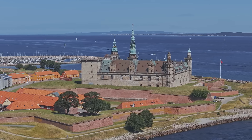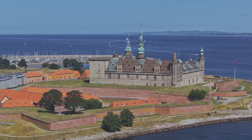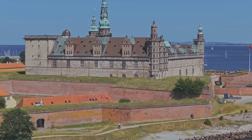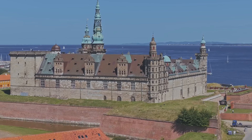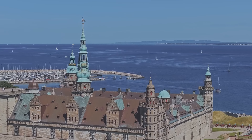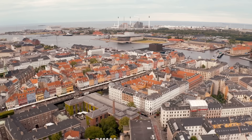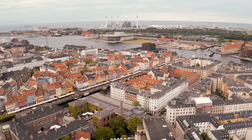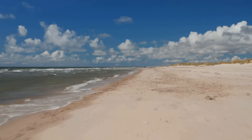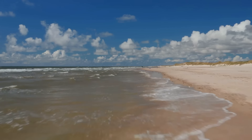However, Denmark is more than just its capital. The country is dotted with impressive castles, such as Kronborg Castle, famously known as the setting for Shakespeare's Hamlet, and the Renaissance-style Fredericksburg Castle. Denmark also boasts stunning natural landscapes, from the white cliffs of Mons Klint to the rugged beauty of the Waddensee National Park. And let's not forget the Danish people, known for their warm hospitality and Hygge — a unique Danish concept that encompasses a feeling of cozy contentment and well-being through enjoying the simple things in life. It's this sense of Hygge that makes Denmark not just a place to visit, but a place to experience.